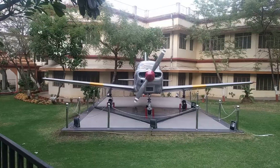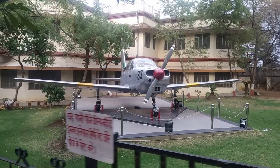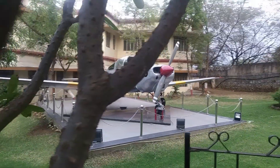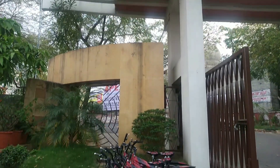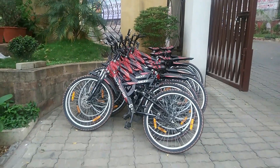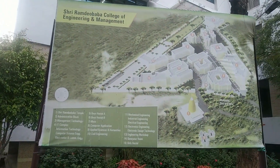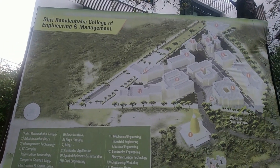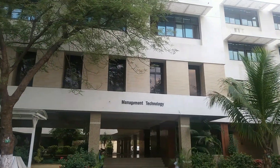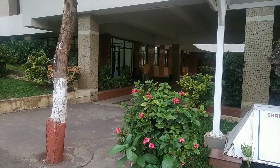Nagpur is one of the best engineering colleges. I am Travelo KJ. We are here today at RCOEM Nagpur. This video is for those who will come after 12th standard, and for relatives who are familiar with engineering. And finally, those people who missed college during Corona. So let's start.